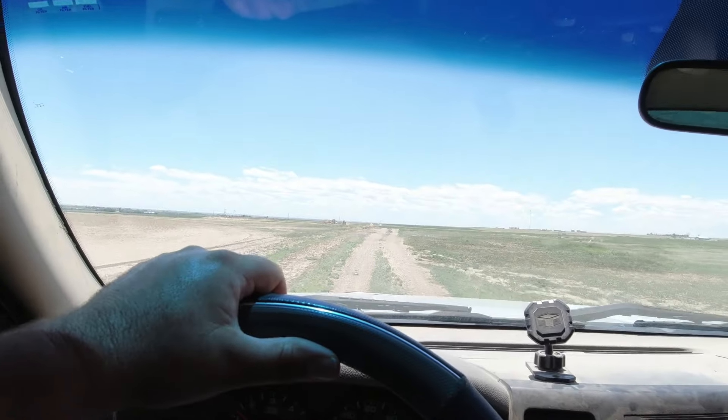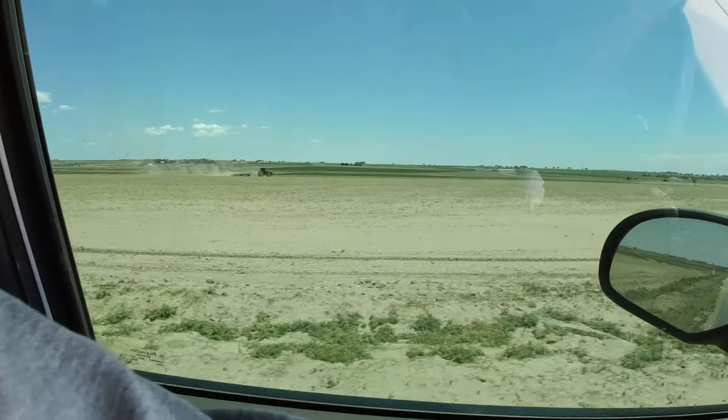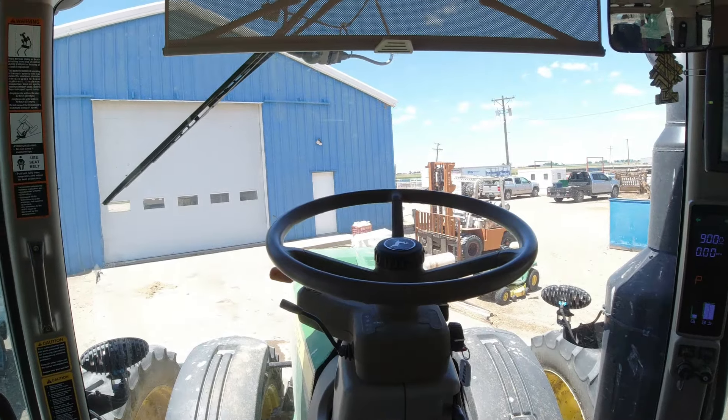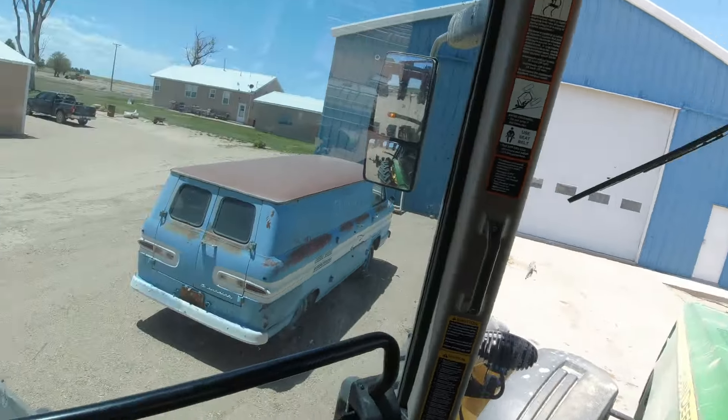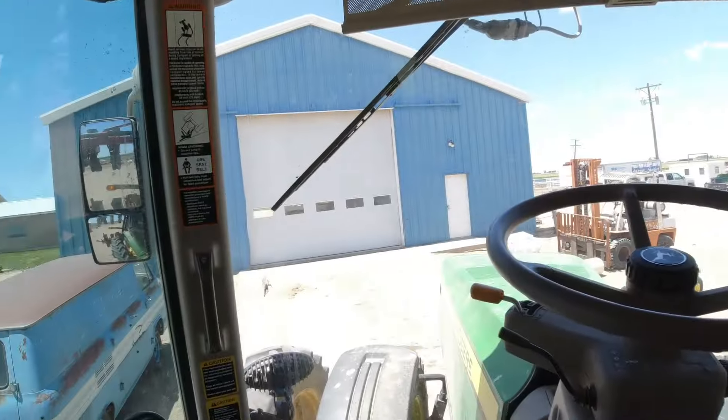All right, cave Blanca — 10-second lesson on how to run the finisher. I'll go hop on the planter. I got one field to plant and she won't be long. She'll be done here — bingo, back up and rolling.